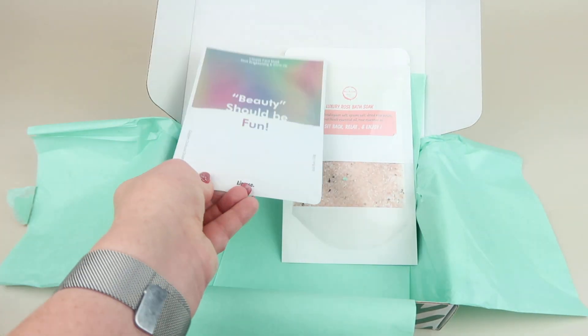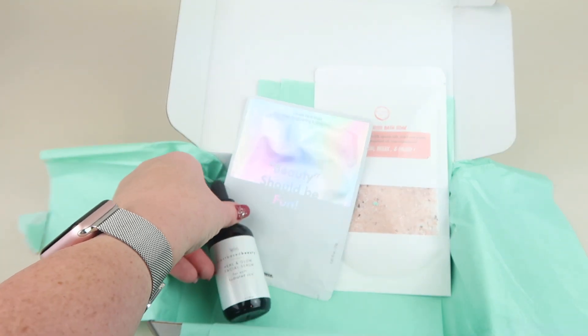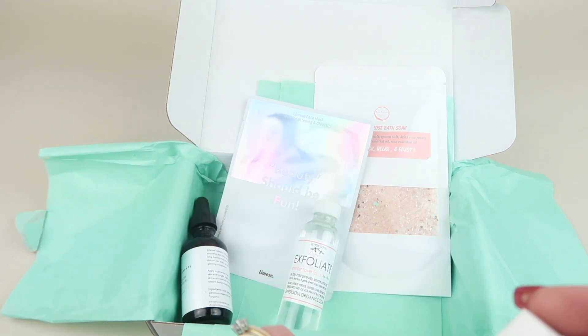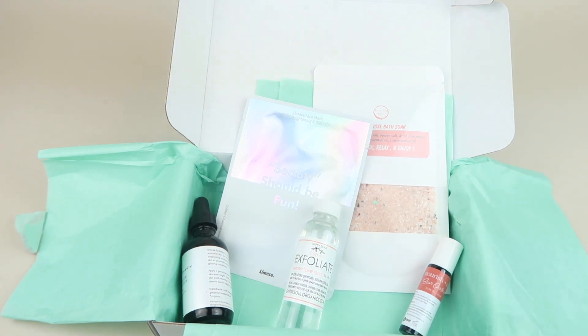That's everything in my box. This is a really nice subscription if you're looking for clean skincare. Definitely check out the subscription — I've reviewed them a few times and have reviews on my channel so you can find out if this subscription is right for you. I have a coupon code and link down below. I'll also have a link to the written review. Please subscribe, give this video a like, and ring the bell for notifications. Don't forget about that free box list — there are over 40 free and almost free subscription boxes. Thanks so much for watching and have a great day!